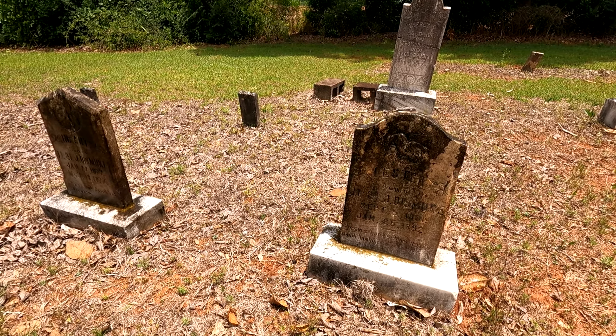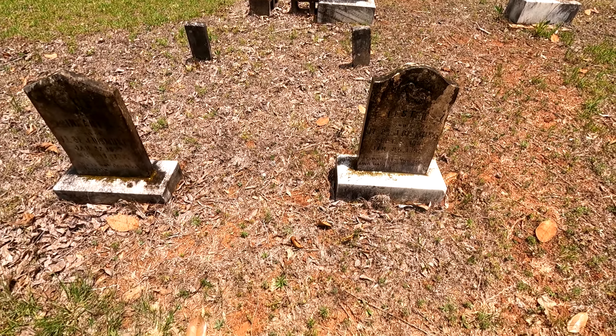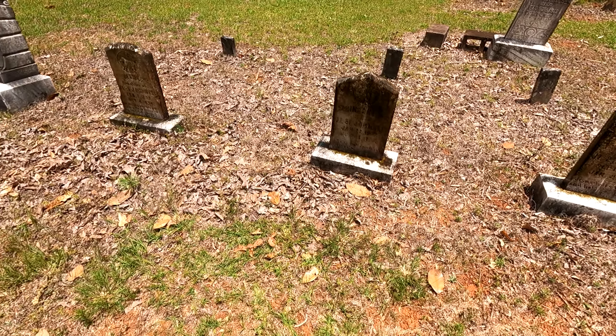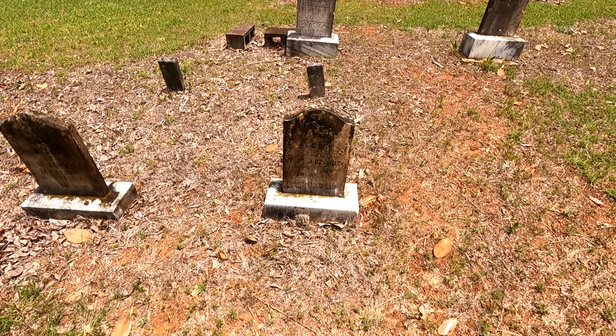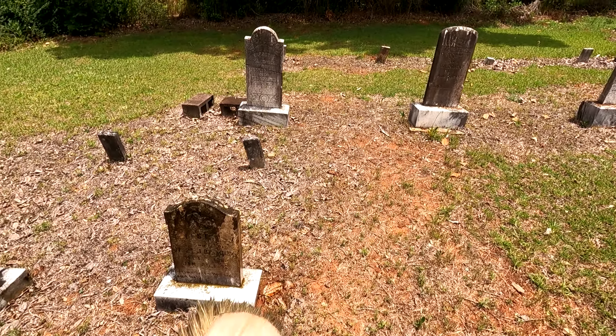A lot of things could have happened — there could have been a genetic issue with the family. There's a Woodman of the World over here. Oh yes — several of them here. We need an umbrella; it's getting hot out here, probably going to be 90 degrees today.